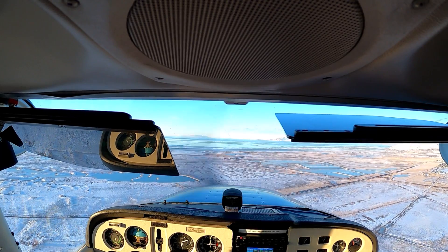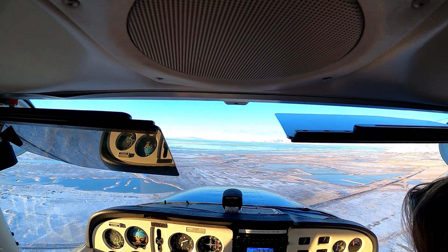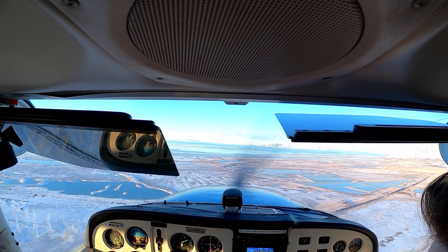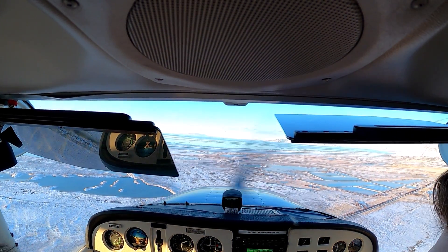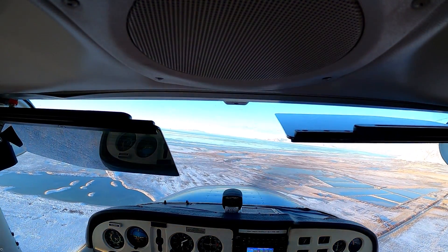Go ahead and start your descent now. Now let's pitch for 85 and start that turn.